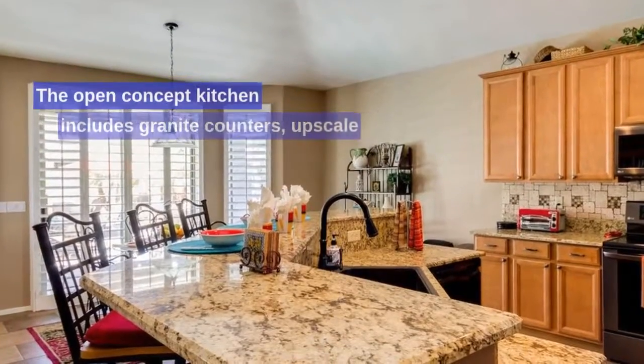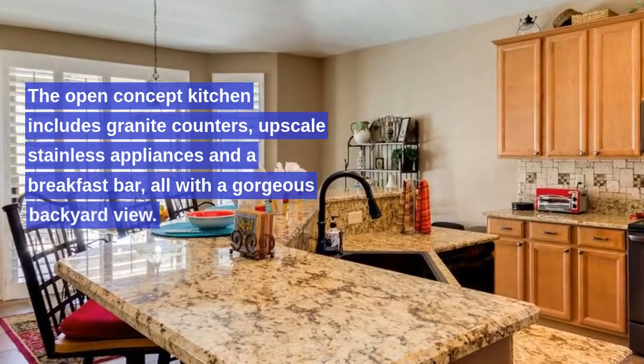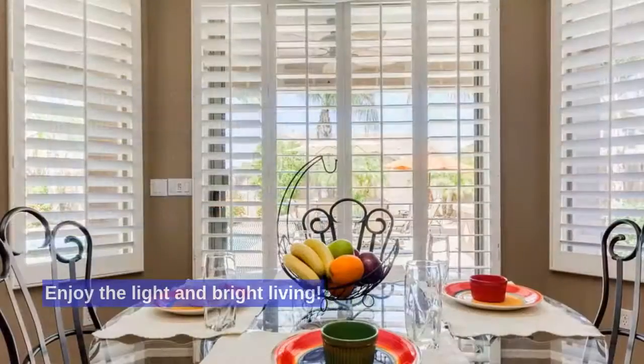The open concept kitchen includes granite counters, upscale stainless appliances and a breakfast bar, all with a gorgeous backyard view. Enjoy the light and bright living.